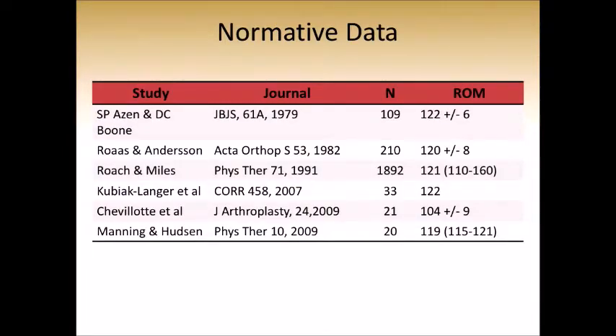The normative data upon which we have based our treatment is old and based almost entirely on physical exam data. It suggests that the mean hip range of motion is approximately 120 degrees from various studies, with one study involving a small number of patients suggesting hip range of motion is around 104 degrees.